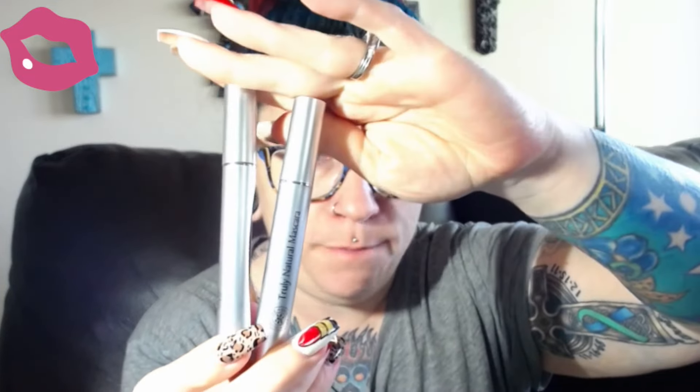I'm going to be doing a demo of this so you guys can see how well this stuff works. This is my first impressions. I received two of these truly natural mascaras from Content Boulevard.